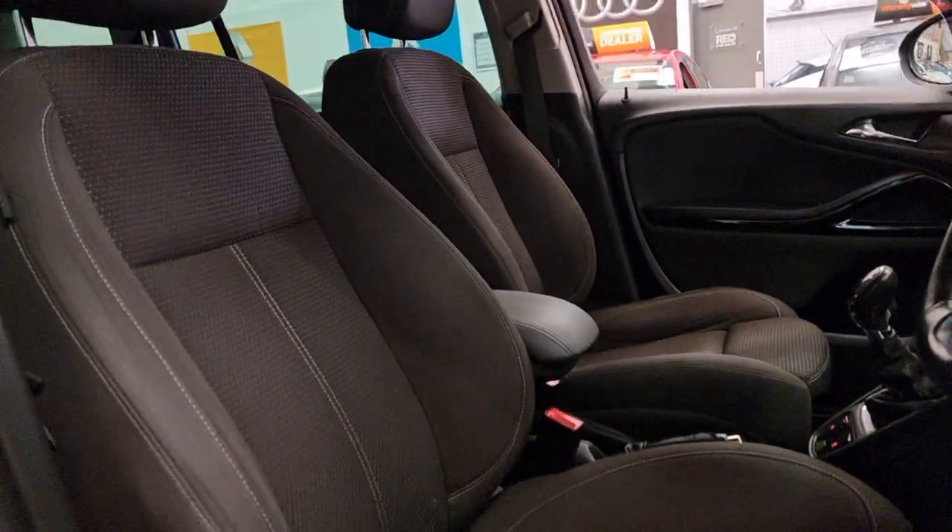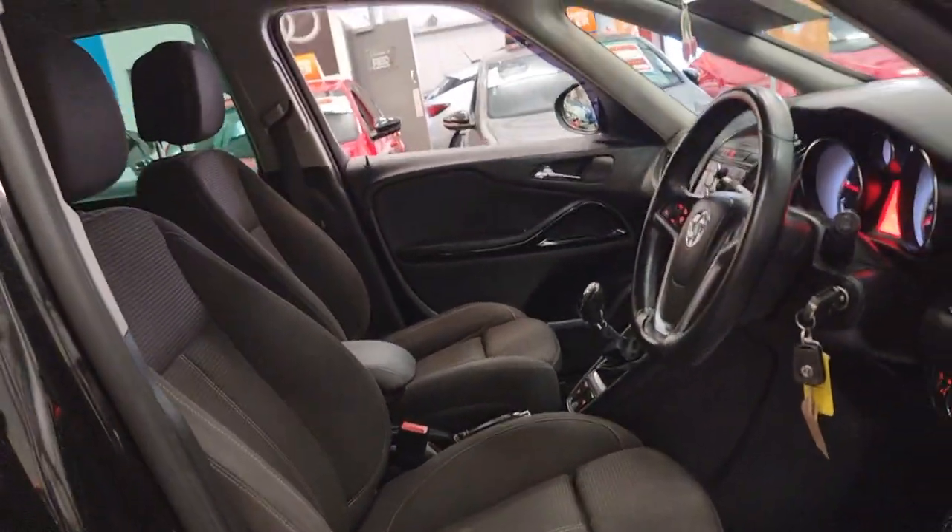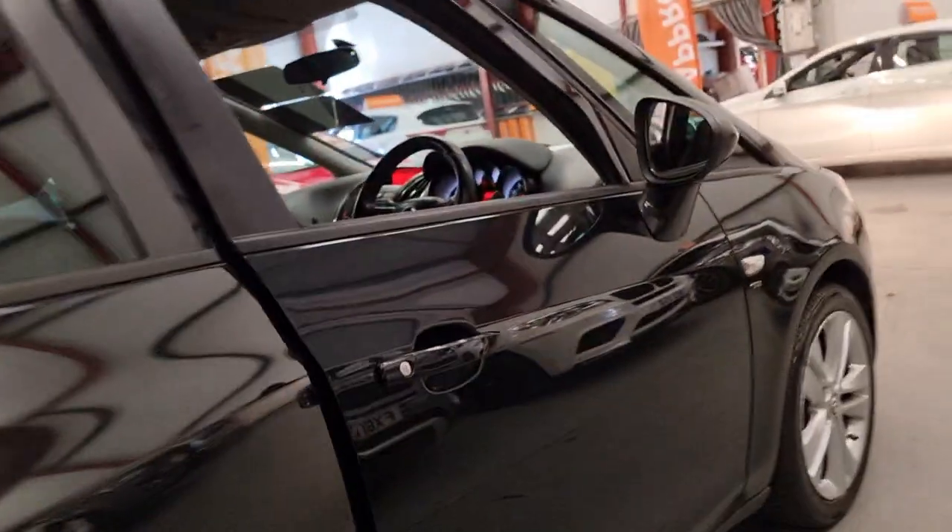The seats are really padded, really comfy when you actually sink in there — it's really nice actually. So if you're on long journeys, family holidays, this car is perfect.